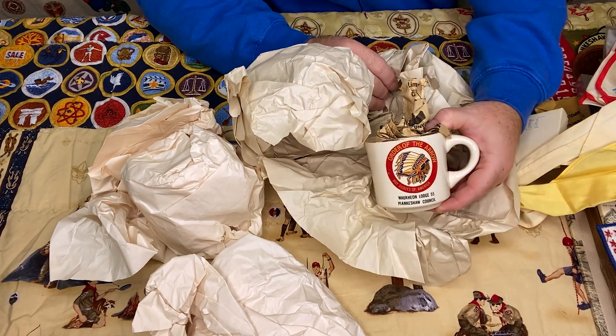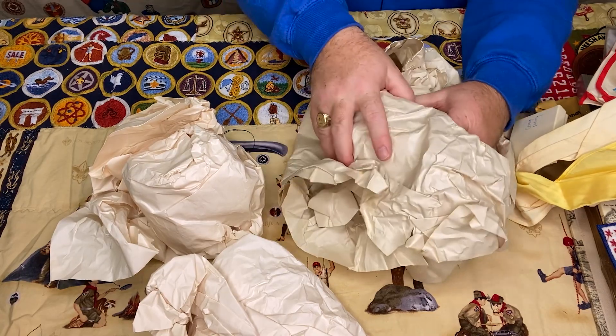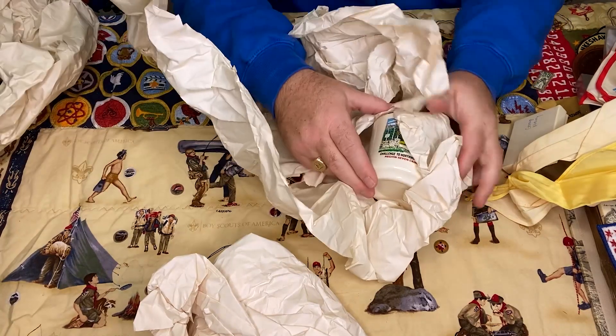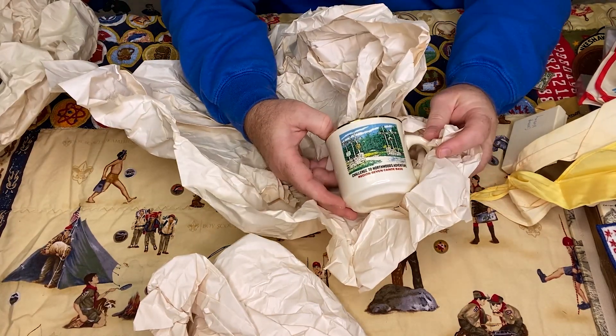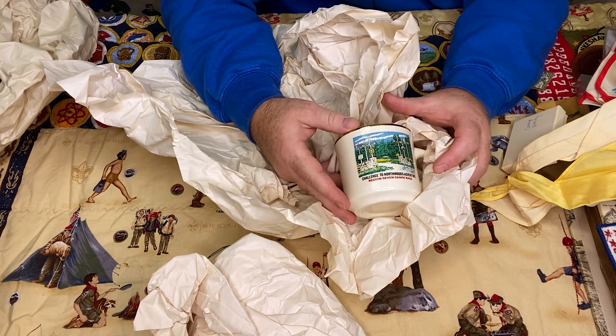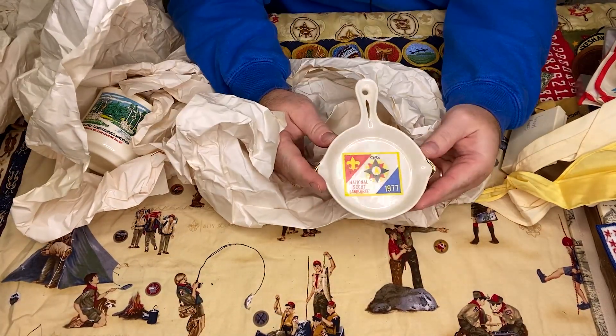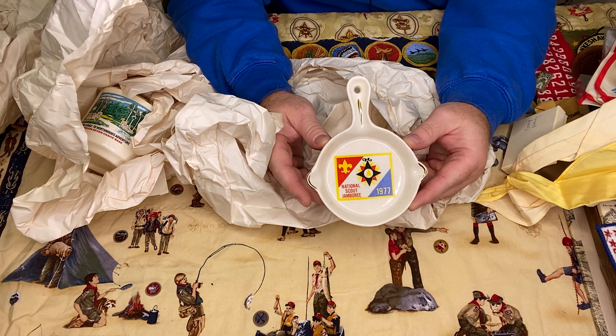Just a couple of last things. There's a mug — I talked to him about mugs and said the thing is, a lot of mugs are really brittle and almost not worth mailing, but he sent a couple anyway. This one says 'Challenge to Northwoods Adventure, Region 7 Canoe Base' — that's a cool-looking mug. And then in here is a trivet — some national jamborees had trivets as souvenir items sold in the trading post. Well, I hope you enjoyed the video; I apologize it was a little choppy — I had numerous phone calls while recording and had to stitch things back together.